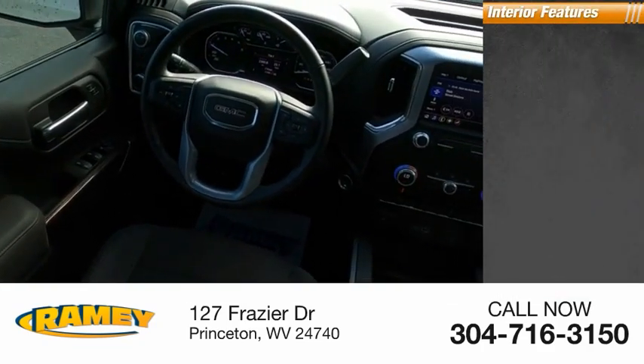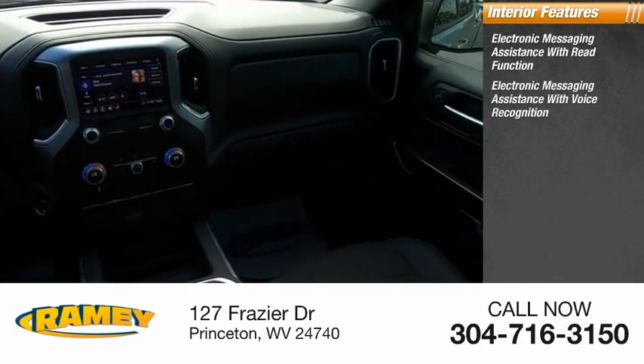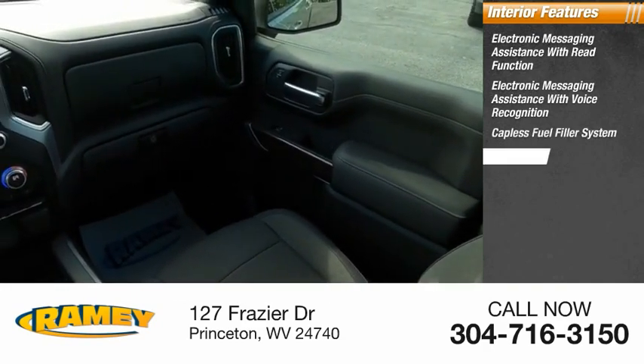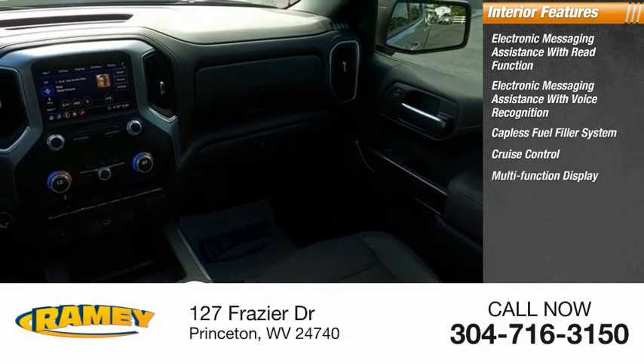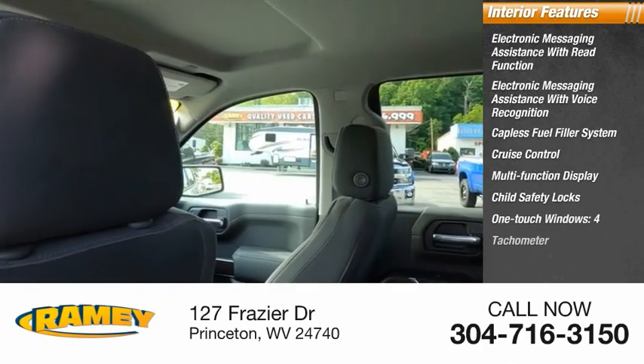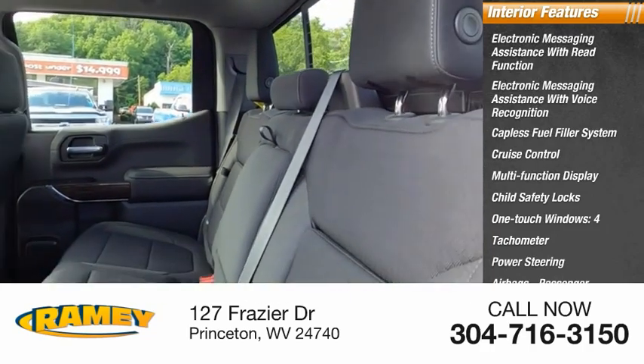Inside you'll find electronic messaging assistance with read function, electronic messaging assistance with voice recognition, capless fuel filler system, cruise control, multifunction display, child safety locks, one-touch windows four, tachometer, power steering, airbags, passenger occupant sensing deactivation.